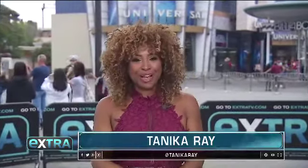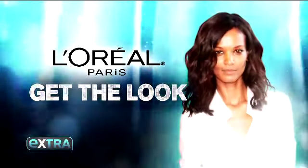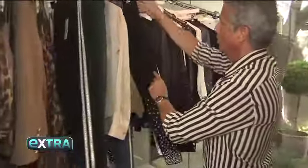Now five must-have looks that will have you stepping into fall in style. It's today's L'Oreal Paris — get the look. Keep it simple, keep it chic. It's time to fall into fall fashion.